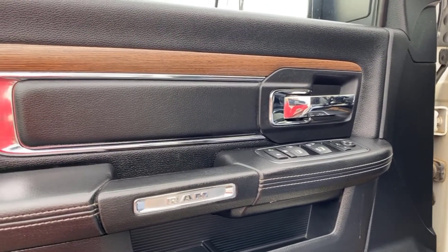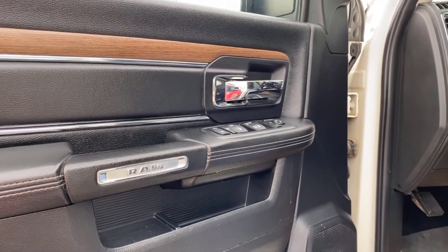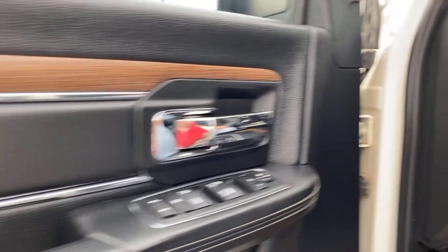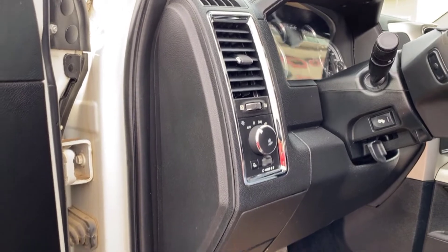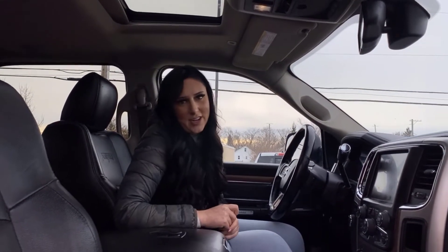You are going to have automatic power windows in the front and power windows in the back — those do lock if you want them to. Power locks, power mirrors of course, and you can adjust the mirrors however you want. Automatic lights right there, all the buttons for your fog lights and all that good stuff, and of course adjustable pedals. Up top you are going to have a sunroof with the buttons for that, as well as the rear sliding window.